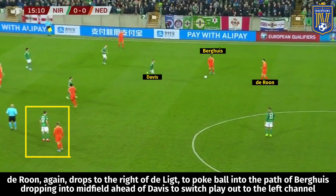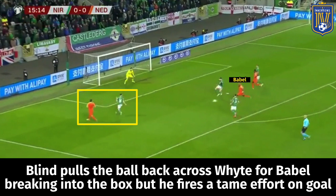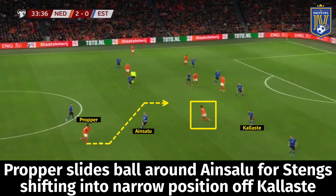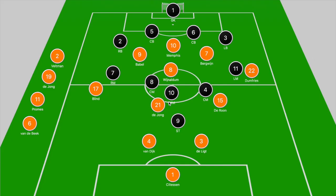DeJong and DeRune get their fullbacks into attacking positions when they drop into that zone. DeRune drops into the half space, pressed by Davis, and clips a diagonal ball for Blind running off white into the opposing final third. Then DeRune pokes the ball to Bergwijn dropping into the midfield zone and clips a diagonal for Blind again into the left half space — his pullback for Babel creates a chance that should have been finished. Promes in the right half space, splitting Oyama and Ainsalu, runs at Kalaste and slides the ball wide to Promes pushing forward, leading to an opportunity for Luke DeJong.